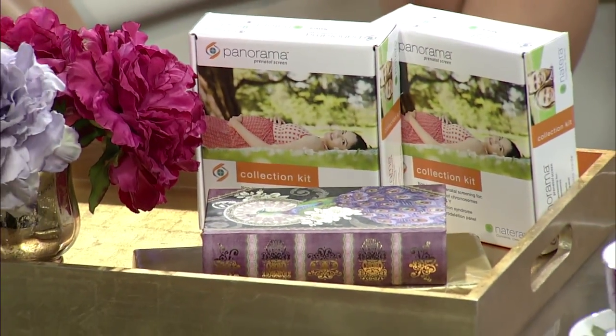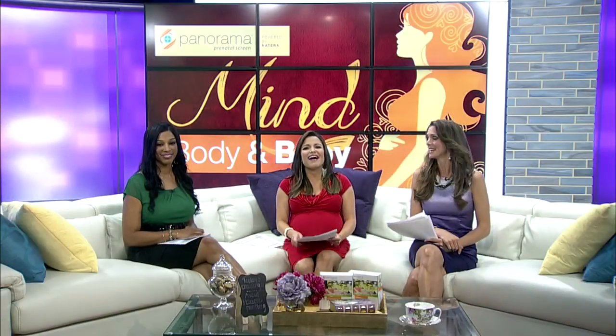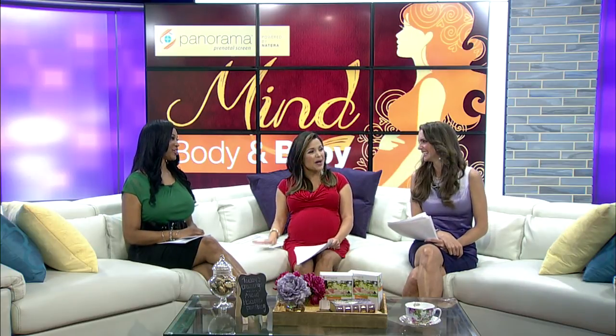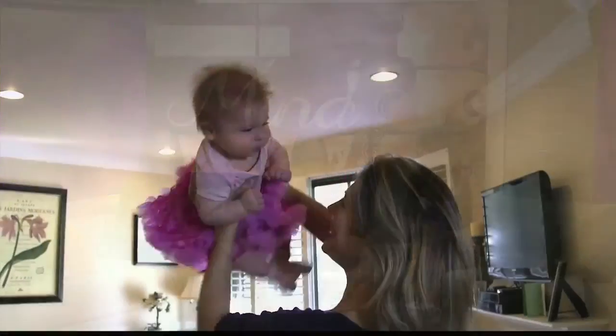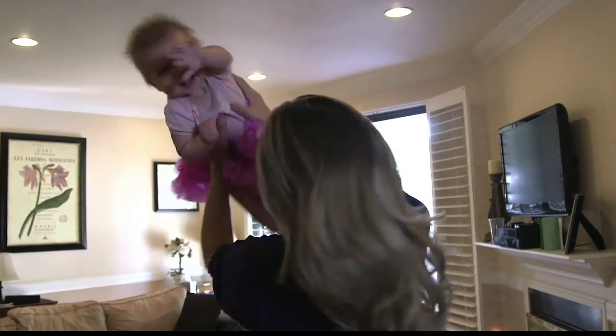One more thing — if you can't wait to paint that nursery pink or blue, Panorama can also determine the gender of your baby as early as nine weeks gestation, and you can get those results within seven days. You don't have to wait on pins and needles until 20 weeks — that's right, amazing!